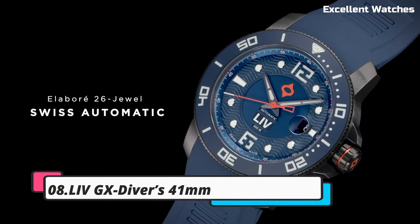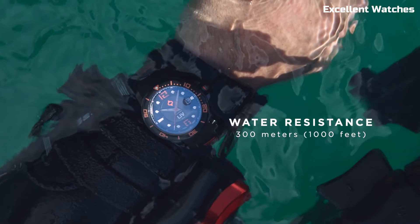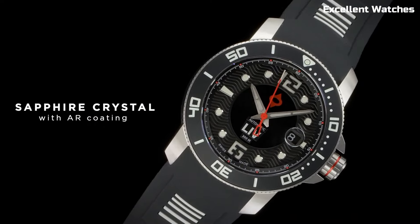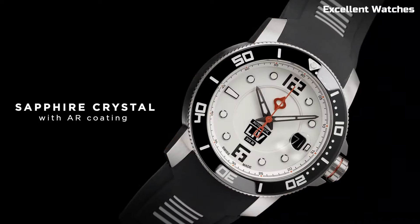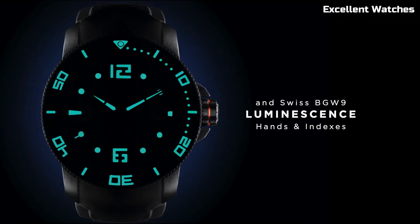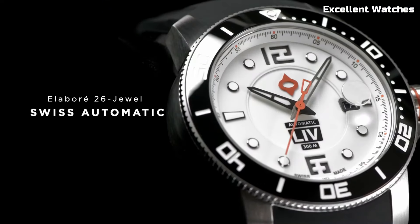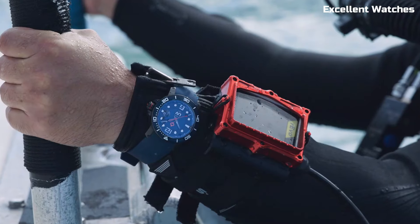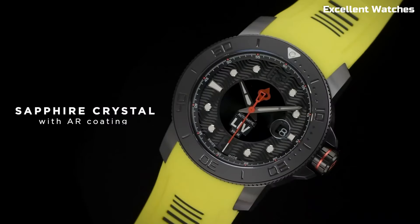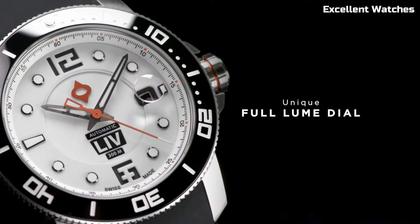Number 8: LIVG X-Divers 41MM. The LIVG X-Divers 41MM is an impressive dive watch that combines style and functionality. With its sturdy stainless steel case and sapphire crystal, it's built to endure the toughest underwater conditions. It features a unidirectional rotating bezel for precise timekeeping during dives, and the luminous hands and markers ensure readability even in low-light situations. This timepiece offers a water resistance of up to 300 meters, making it a reliable choice for divers. With its comfortable rubber strap, it's not only a tool but a fashion statement as well, blending robustness and elegance, making it a must-have for both enthusiasts and professionals.